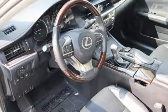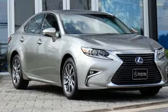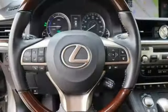Gas pressurized shocks, streaming audio, dual zone climate control, front wheel drive, auto dimming rear view mirror, and inline four cylinder engine.